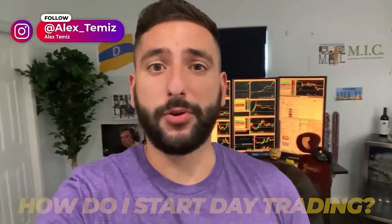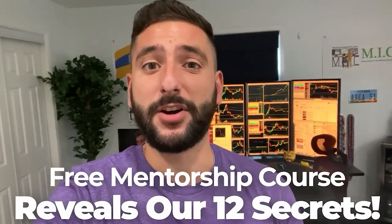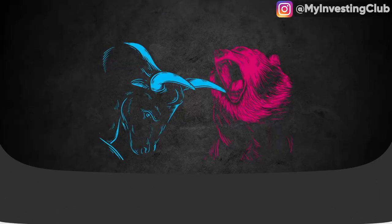One of the most common questions I get asked is how do I start day trading. What me and my mentor did for our viewers on YouTube is create a free mentorship course that reveals our 12 secrets that every brand new day trader should know before they get started. Please note there is limited seating every single week, so reserve your spot at My Investing Club.